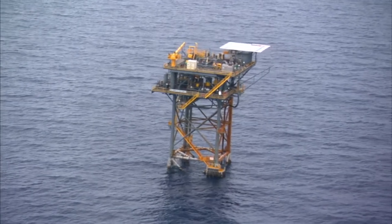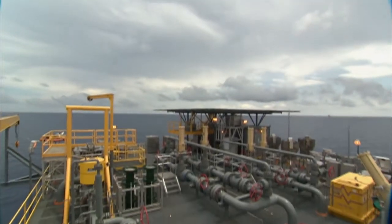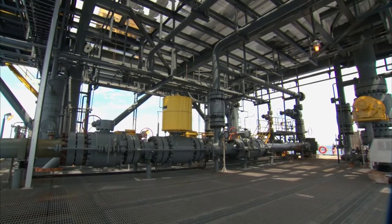A big key to our reliability is our junction platform. That's where our customers' gas changes pipelines from the KCC 20-inch pipe coming in from the deep water to Discovery's existing 30-inch pipeline. It comes in through the 20-inch here and departs out of the 30-inch, which then goes to LaRose.